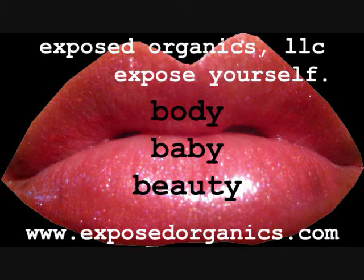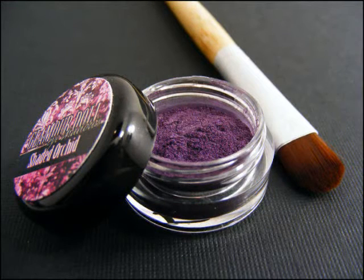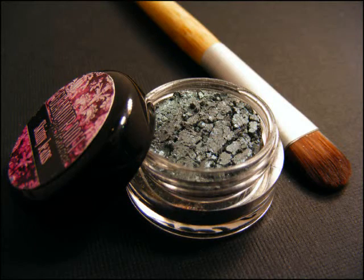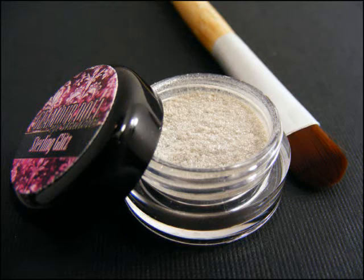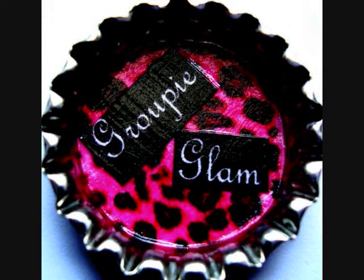Second place in the wearable category will be receiving from Glamour Doll Eyes: Katie's Storm, Shaded Orchid, Skinny Jeans, and Sterling Glitz. Their choice of items from Groupie Glam on Etsy, and two eyeshadows from Exposed Organics.